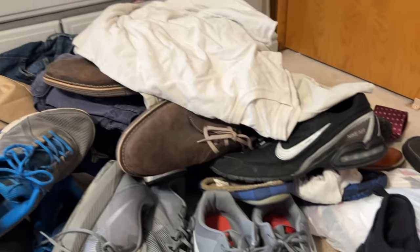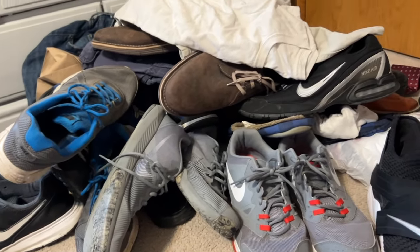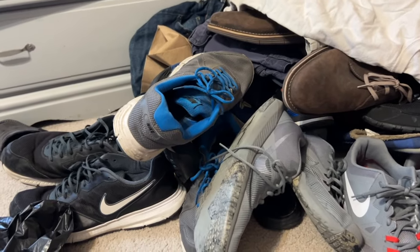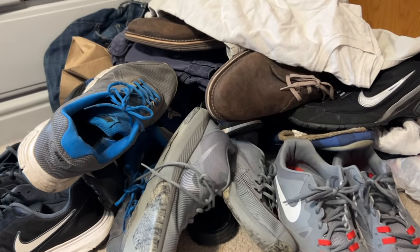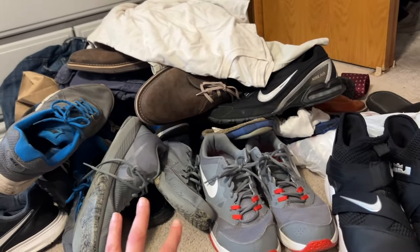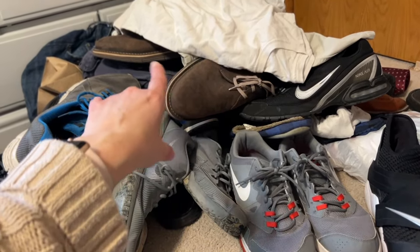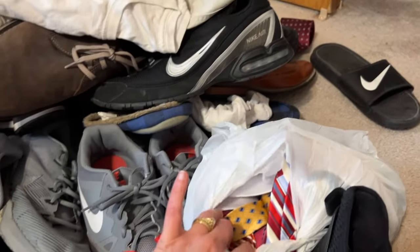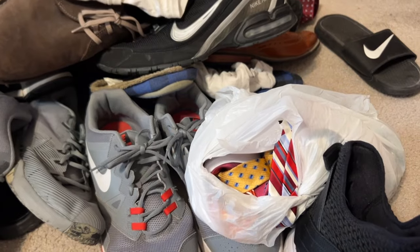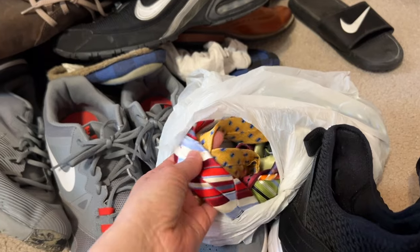So this all came from the bottom of the closet — there's a lot in here. My husband does have a lot of shoes, but he also never gets rid of them. He's had some of these since the beginning of our marriage, gets new ones when they wear out, and just holds onto the old ones just in case. He's finally ready to let these go. He also had a bag of dress ties down there that he hasn't worn in years, so I'll have to ask him what he wants to do with those.